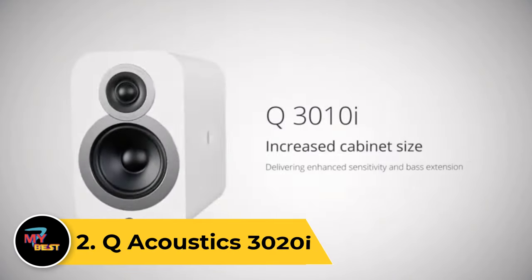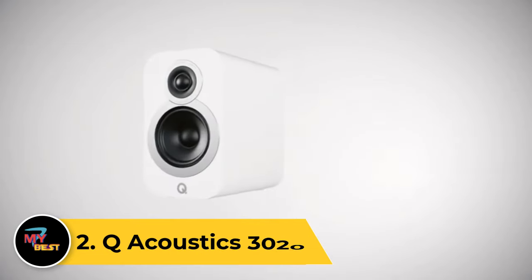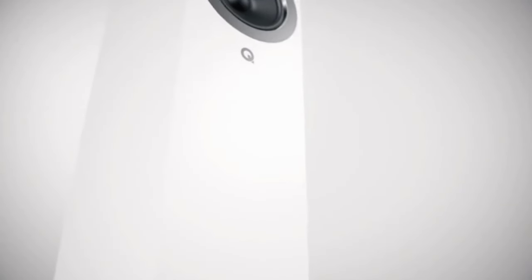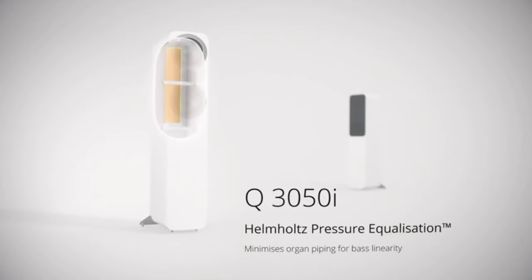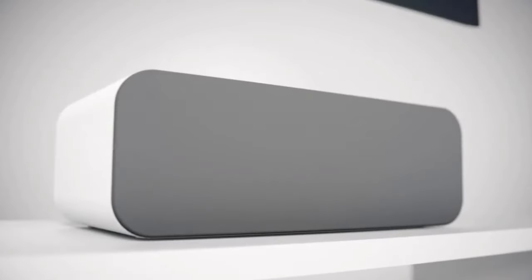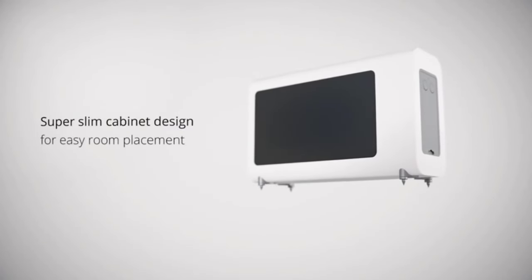Number 2: Q-Acoustics 3020i. The Q-Acoustics 3020i is a compact bookshelf speaker that delivers impressive audio performance in a stylish and well-crafted design. With a sleek appearance, these speakers seamlessly blend into any room while providing an immersive listening experience. The 3020i features a 5-inch woofer and a 0.9-inch tweeter, producing clear and detailed sound across a wide frequency range.